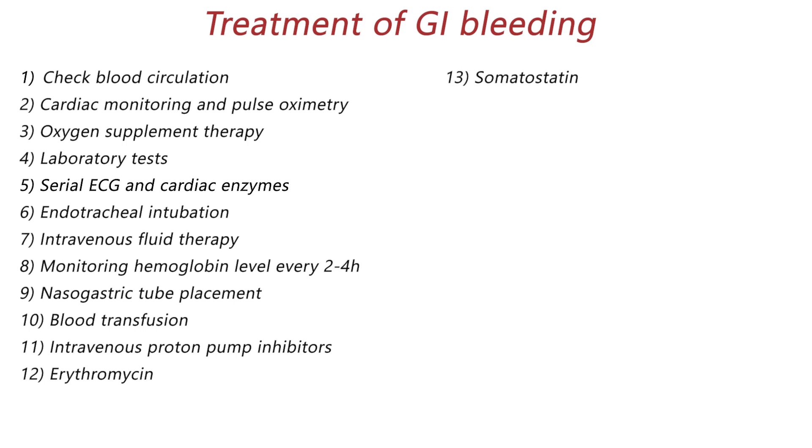Somatostatin, an analog of octreotide, is typically recommended for variceal bleeding. This medication reduces blood flow of the variceal veins and reduces stomach acid secretion. Octreotide is not used in all patients with GI bleeding; its role is limited to when endoscopy is unavailable or the source of bleeding is large variceal veins.